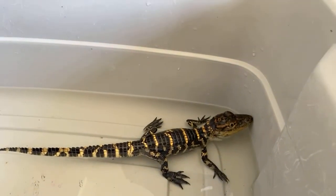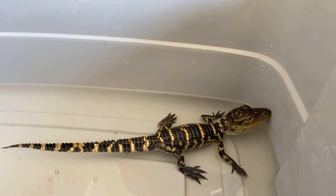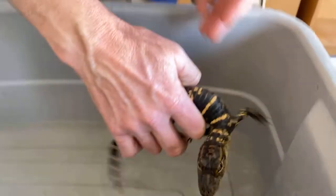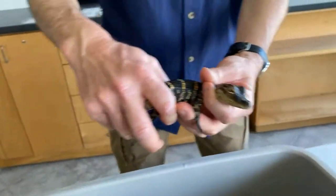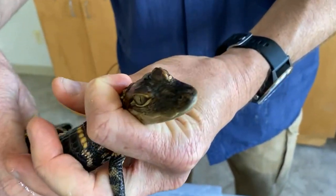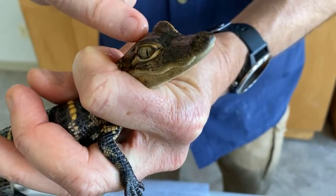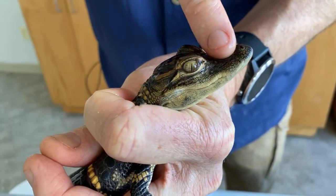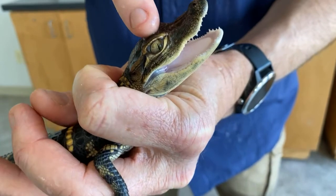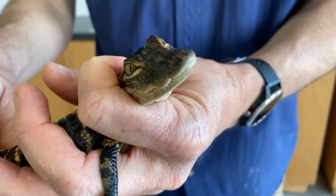Do they have anything that comes over their eyelids as they're eating? They have what's called nictitating membranes on their eyes, and those membranes function sort of like swim goggles. Let's see if we can gently — there, you saw that blink. That allows them to stay underwater and feed and still see what they're doing, but it protects their eyeballs.